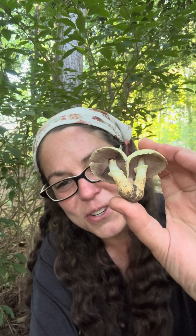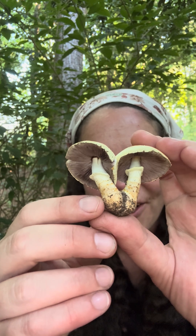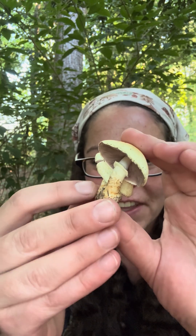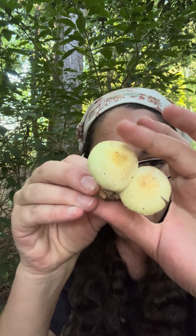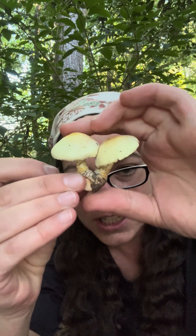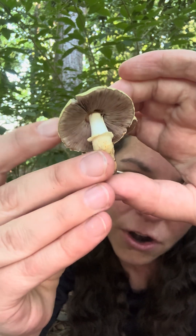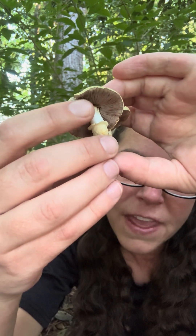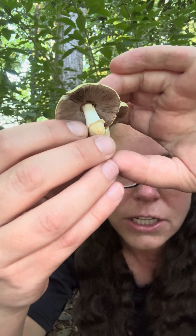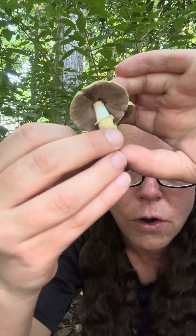I want to show you some adorable agaricus mushrooms I found growing in my yard and talk about the agaricus genus in general. There are a lot of edible mushrooms in this genus of decomposers. They grow in leaf litter and other organic material, and they start out with a pale undersurface that turns pink. Then the spores are a really dark chocolate brown, so these tightly packed gills turn brown over time.